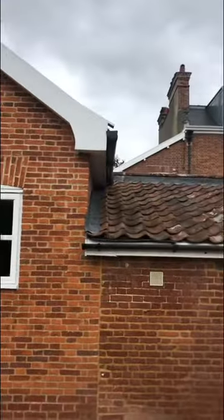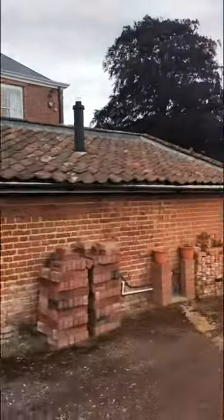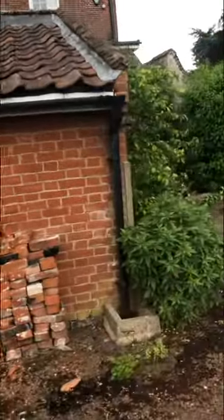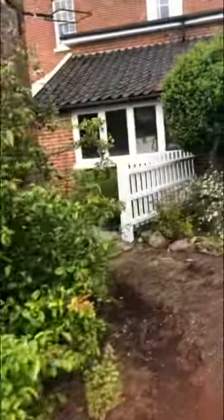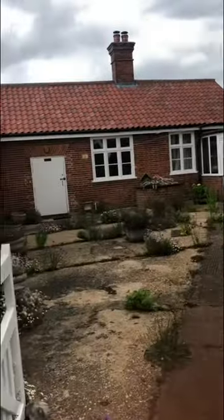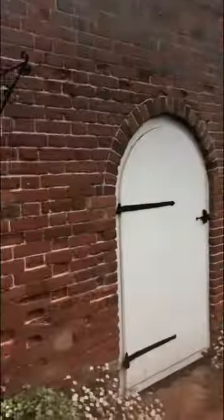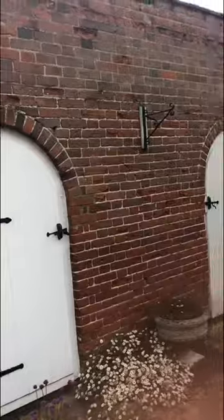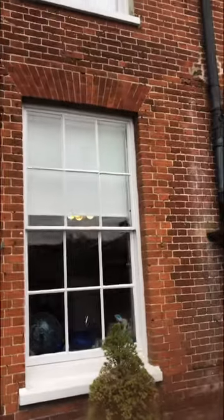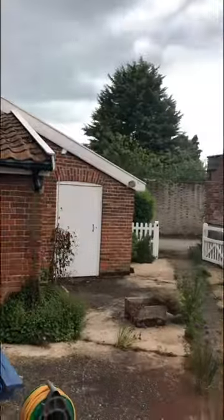I think it has six bedrooms in it. It goes into a courtyard — this will be the third year we did this for the owner. It has storage in here; this is the courtyard off the kitchen.